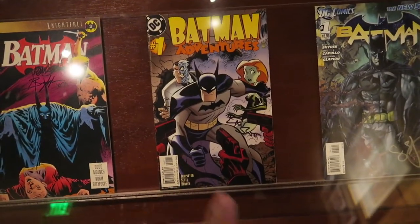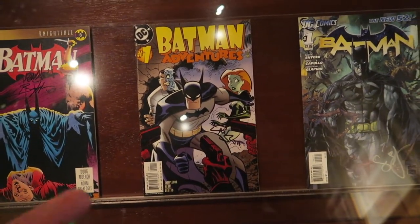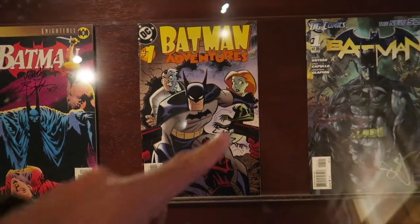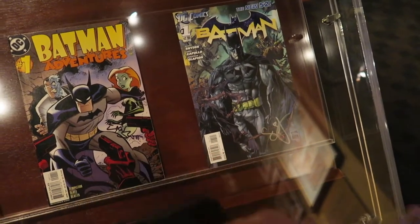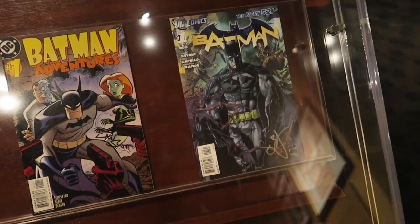And how about this? Batman Adventures. I have this comic, but it is not signed by writer Dan Slott, who currently writes for Amazing Spider-Man from Marvel Comics. Over here, you've got Batman No. 1 from the New 52, signed by writer Scott Snyder.